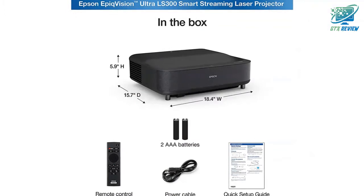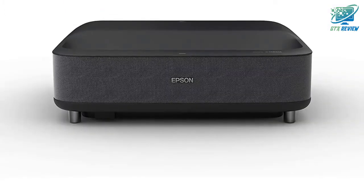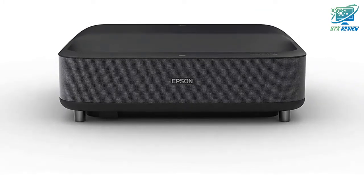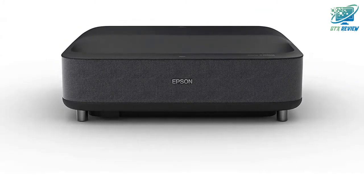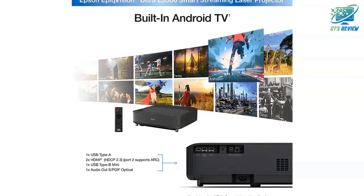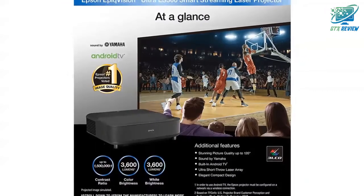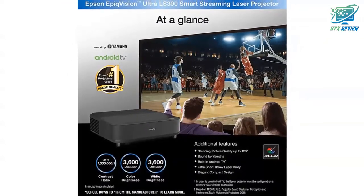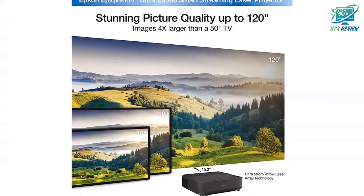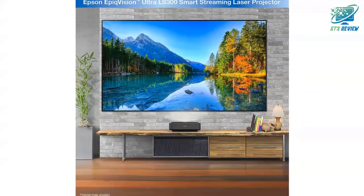Immerse yourself in a new type of screen-less TV experience with the Epson Epic Vision Ultra LS300 Smart Streaming Laser Projector. Utilizing an advanced ultra-short throw design and sound by Yamaha, viewing content has never been easier. Simply place the projector just inches from the wall and watch TV shows, sports, movies and more up to an astonishing 120 inches, with an incredible 3600 lumens of color and white brightness for an exceptionally sharp and vivid picture.